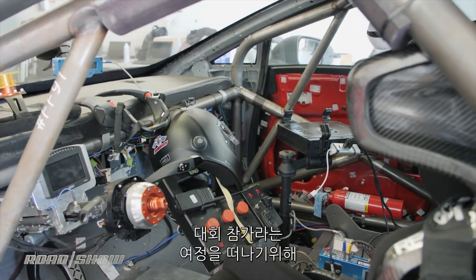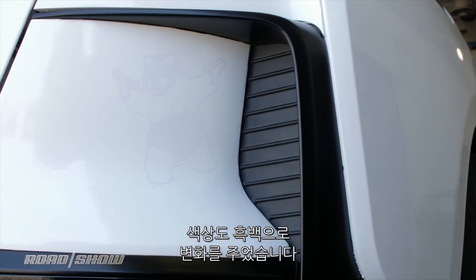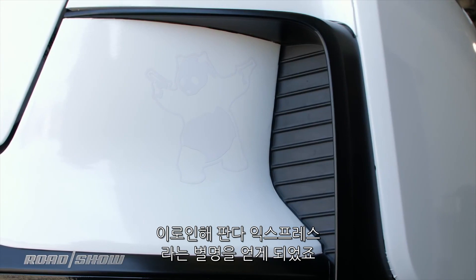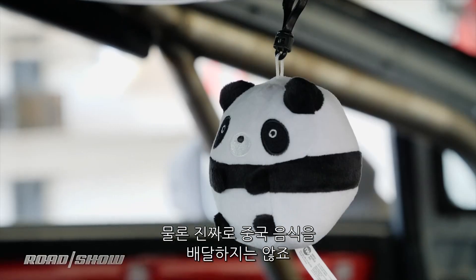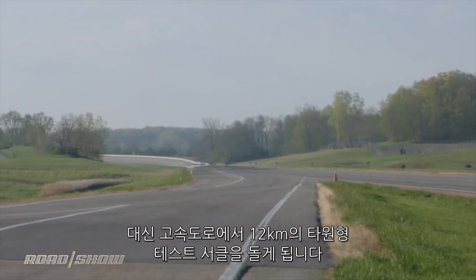For its trip to the Midwest, Faraday is using the same fully caged car from Pikes Peak, re-wrapped with a new black and white livery, earning it the nickname the Panda Express. It won't be delivering any Chinese food, but is performing Faraday's Autobahn test cycle on the 7.5-mile oval.